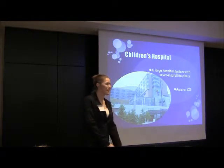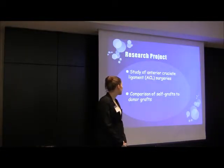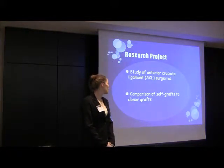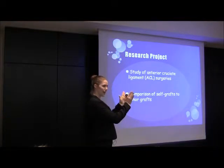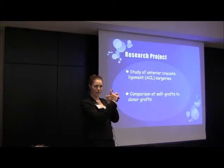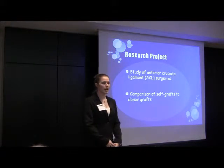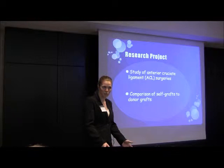I used to live out in Colorado so I was happy to get back there. My specific research project was a study of anterior cruciate ligament injuries. Your anterior cruciate ligament is located in your knee. If you're looking head-on at someone's knee, you've got two ligaments on the sides and then two that cross in the middle, and one of these is the ACL. This is commonly torn with twisting motions, a lot in basketball and things like that — basically just being an active person.